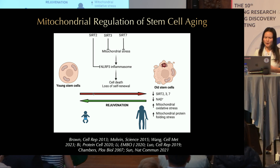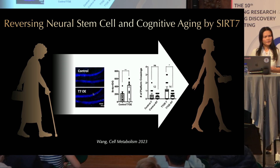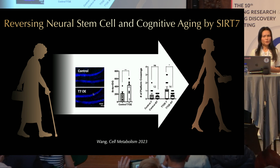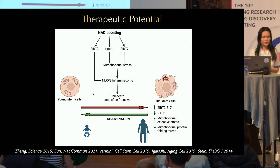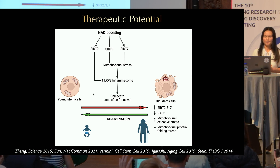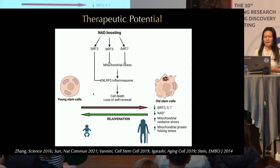If that's the case, we should be able to target this pathway to reverse stem cell aging. We overexpressed SIRT2, SIRT3, or SIRT7 in aged hematopoietic stem cells and were able to improve their regenerative capacity. In another experiment, we overexpressed SIRT7 in the hippocampus of old mice and were able to improve neurogenesis and cognitive function. NAD boosting is now being explored as a way to activate sirtuins, and many studies show it can improve mitochondrial health and stem cell health.